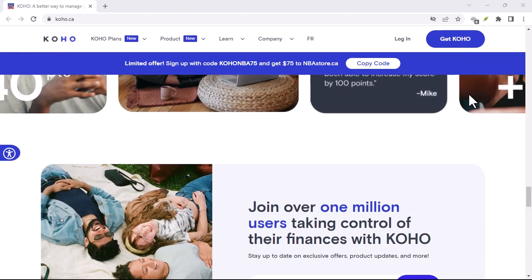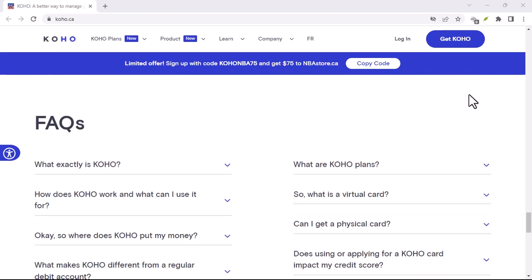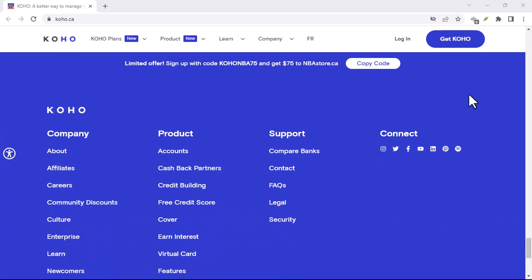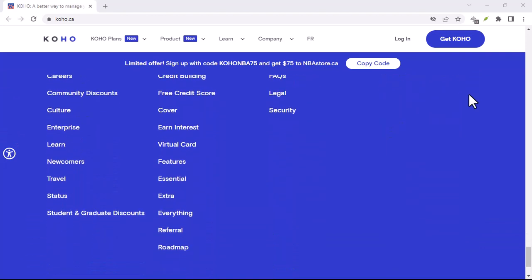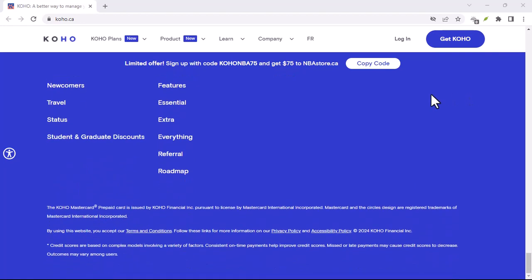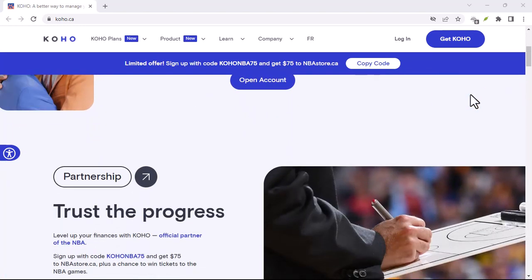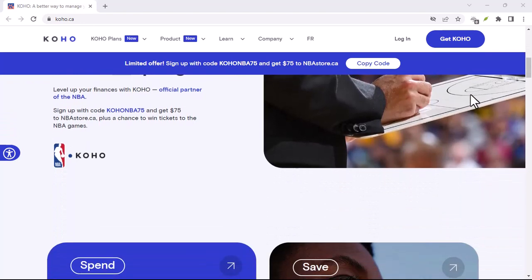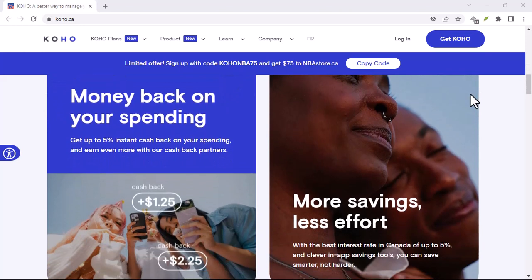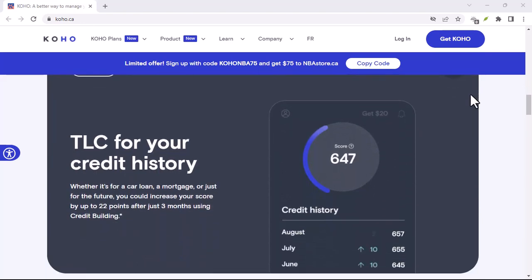Koho Transfer Tips and Tricks. Before we wrap things up, here are a few bonus tips to keep your Koho transfers running smoothly. Double-check those details — make sure you have the recipient's correct information entered before hitting send, as a typo can really slow things down. Know your recipient's bank; if you're doing an e-Transfer, find out if their bank offers auto-deposit, which can shave some time off the waiting period. For international transfers, be prepared to provide extra info like the recipient's bank address and routing number. Thanks for watching and until next time.